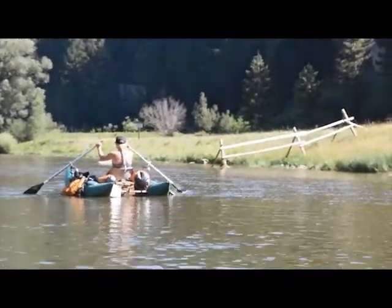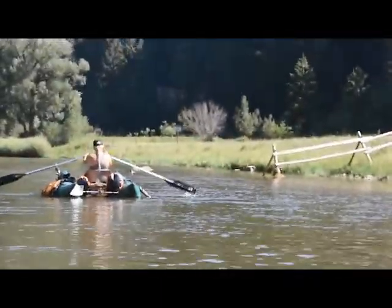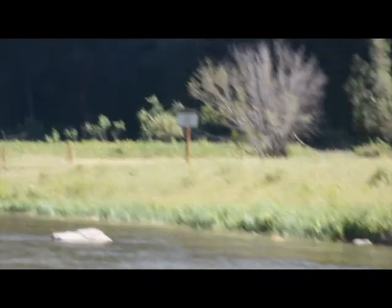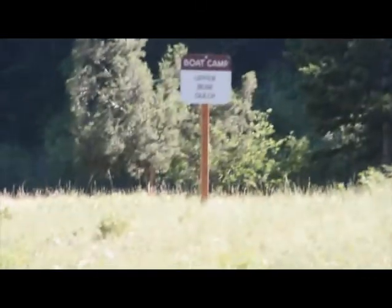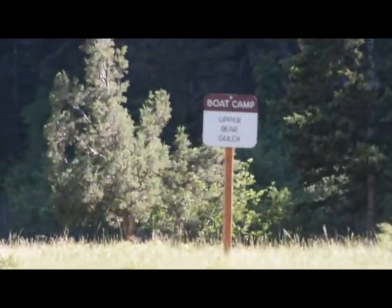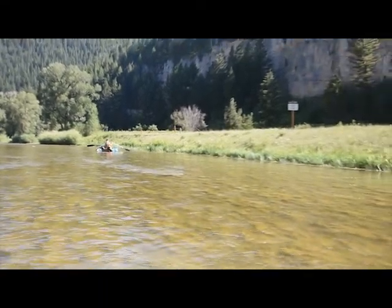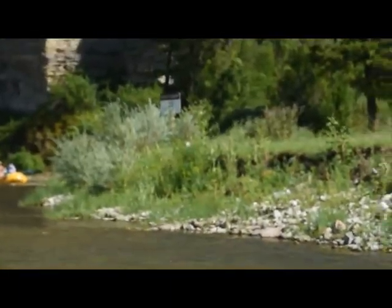We're coming up to a camp — this is Bear Gulch. We have the choice of upper or lower, and I think we're going to take lower, but we're going to stop and look. You can see the posts along it. Here's Upper Bear Gulch — as you can tell it's pretty open. So we think we're going to go to Lower.